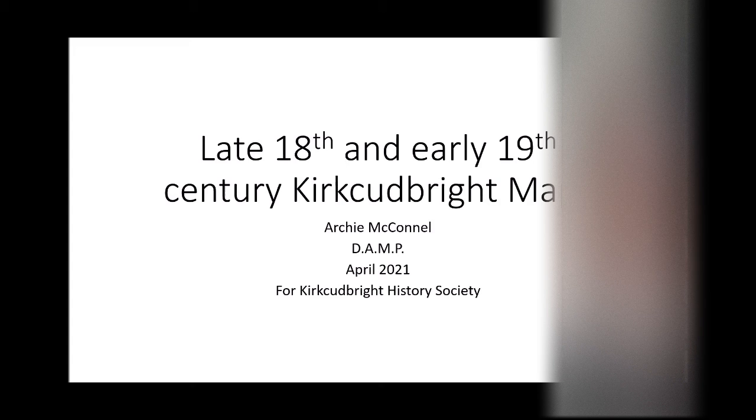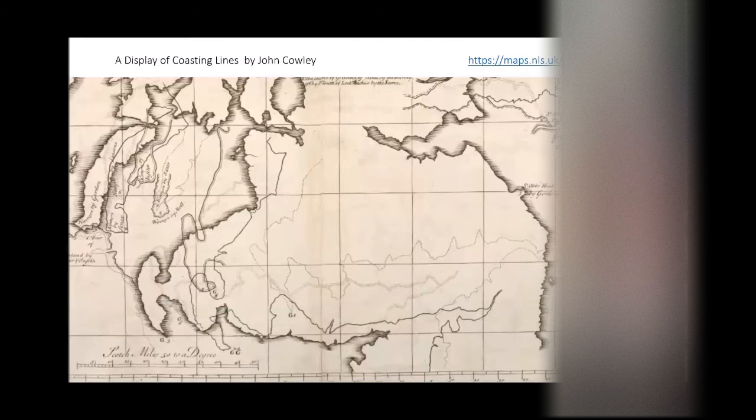We shall push straight on. The first thing I would like to say is that I have probably got the title incorrect — in fact, I know I have. It says late 18th century and early 19th century Kirkcudbright maps. There are more than what I'm going to talk about, but I'm going to feature mainly just two specific ones. We'll build into the maps kind of slowly, just to give you an idea of how mapping was going on over the 18th century.